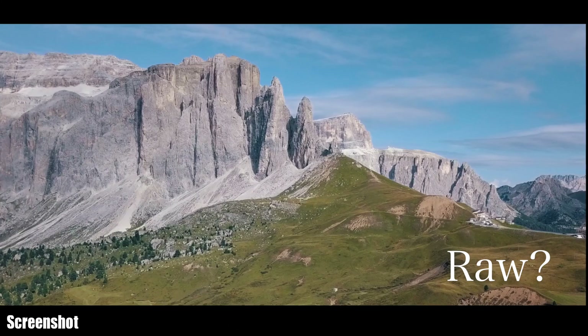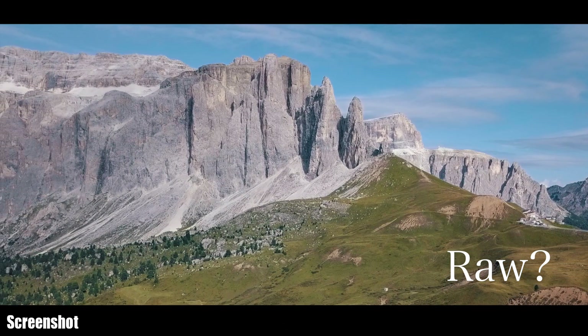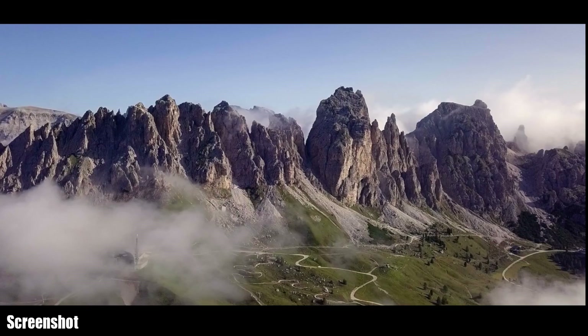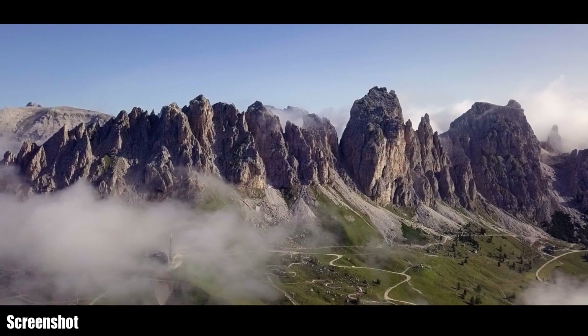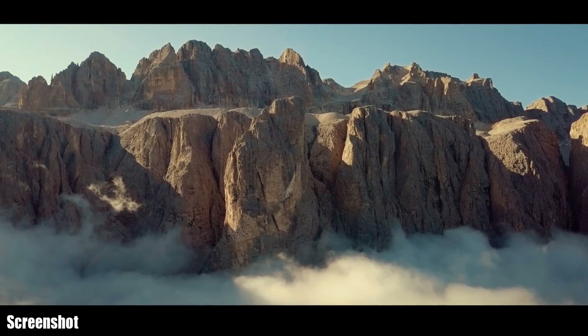It is useful to add that the Mavic can also shoot photos in RAW. These can be edited much better in Lightroom, for example, and lead to even better results. I am aware of that. Enjoy the comparison, subscribe to the channel for more videos, and tell me your opinion in the comments.